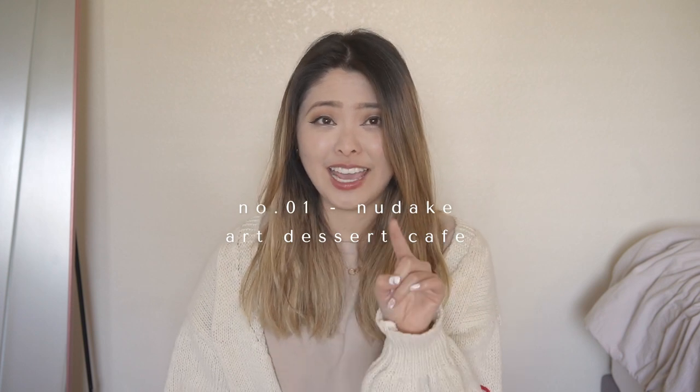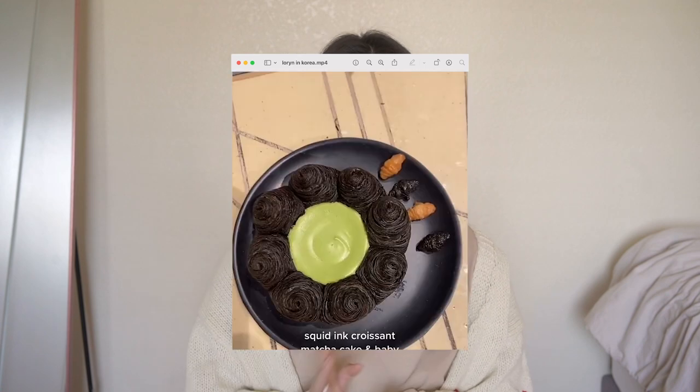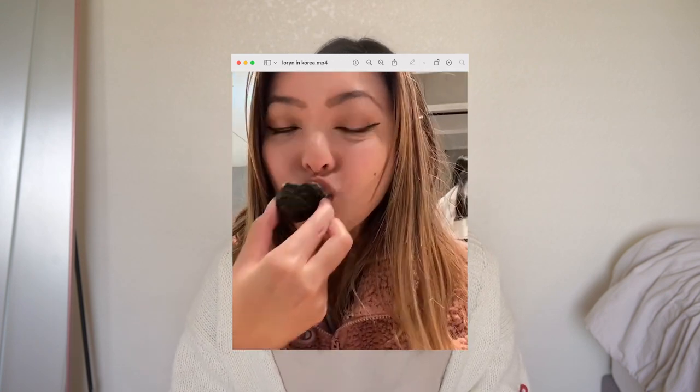My first cafe recommendation is Nudake (N-U-D-A-K-E). It's the prettiest pastry cafe I've ever been to — each pastry is literally a work of art. What I loved was that it wasn't just aesthetic; it tasted amazing too. I had this half-sculpture face pastry with a yuzu cream flavor that was incredible, and they have tiny little croissants. The area it's in is also right next to a Gentle Monster store, so you can shop for sunglasses after your pastries.